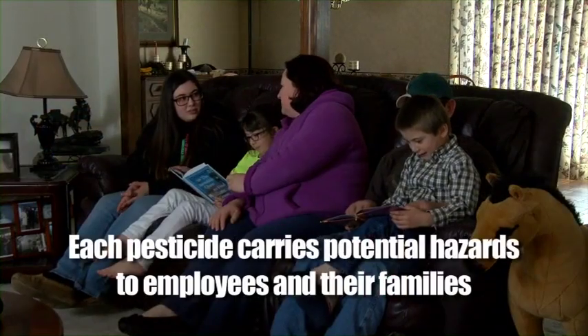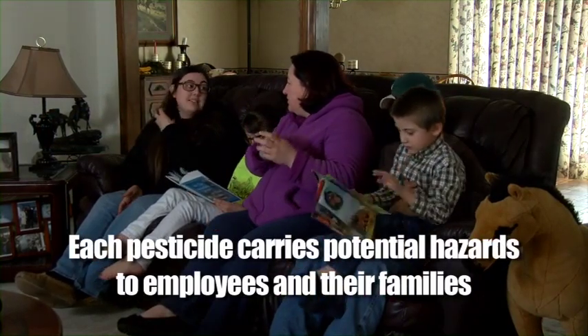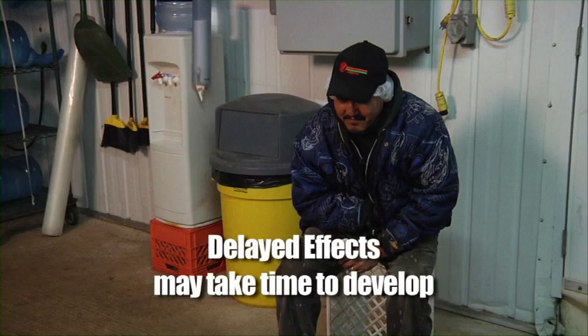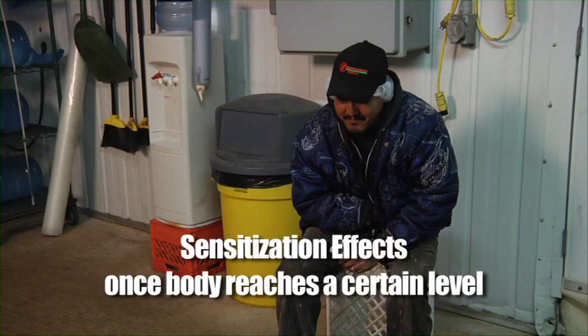Each pesticide carries potential hazards from exposure for workers, handlers, and their families, especially to children and pregnant women. These hazards can include acute effects — effects that happen quickly during or after exposure, such as dizziness and rashes. Delayed effects are symptoms that may take some time to develop long after an exposure. Chronic effects happen as a result of small exposures over a long time period, perhaps as long as 10 or 20 years, including cancers and birth defects. Sensitization effects are symptoms, often a rash or breathing problems, that show up once your body has reached a certain level of exposure.